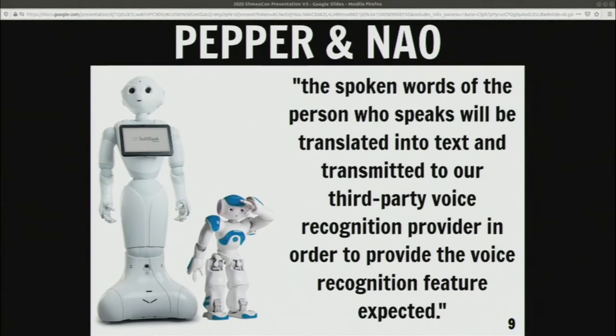The only part that was specific to the robot — and maybe also part of the cell phones — is that when a command is spoken, it gets translated by a third-party recognition provider in order to provide the feature that was expected. This, obviously, to work properly should be real-time. So it's interesting to know that information from the microphones is being sent directly to a third-party provider. And I worked with these robots for about four years, and I only figured this out when I read the privacy policy in the last couple of weeks.